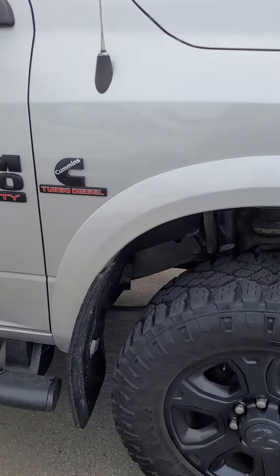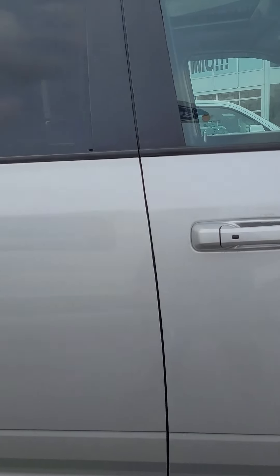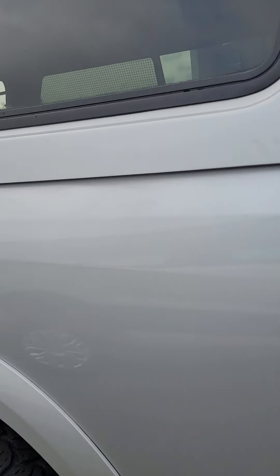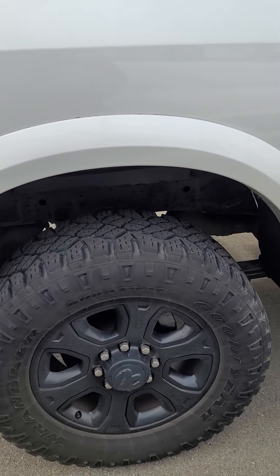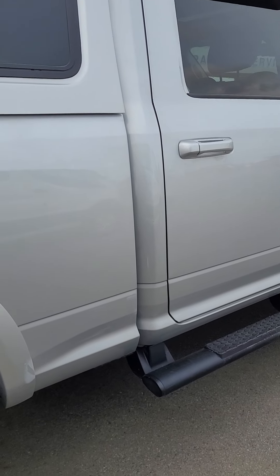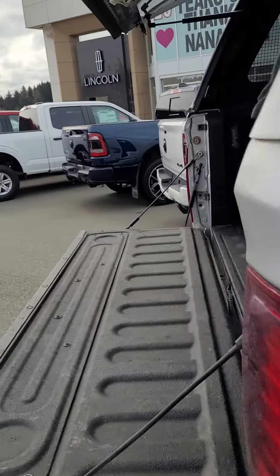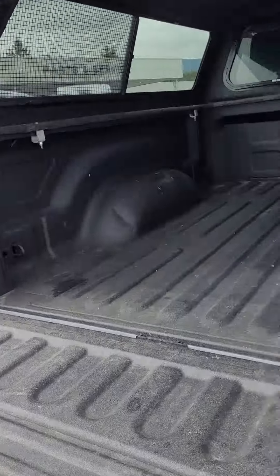Most of the accessories, according to the Carfax, were put on at the dealer when it was originally bought, which is nice — that means you're not getting some guy in his backyard putting stuff on. These are stationary running boards; I know yours has the power boards, but this one has stationary boards.